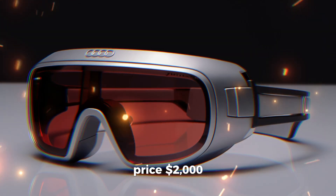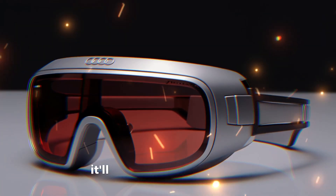Price: $2,000, but for an additional $500, it'll park itself on your face.